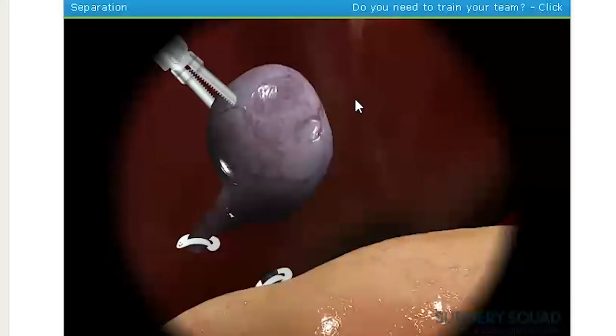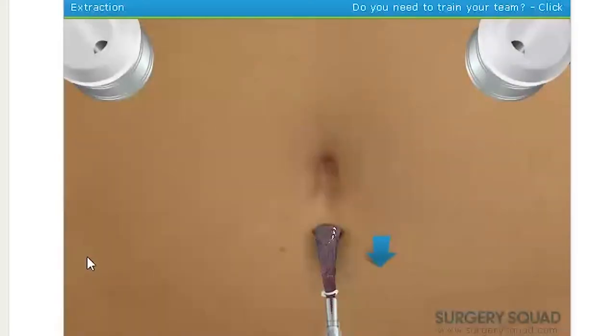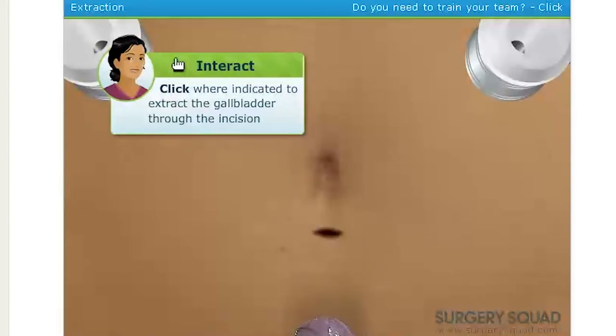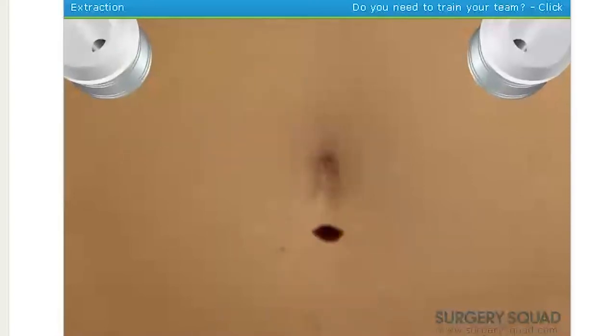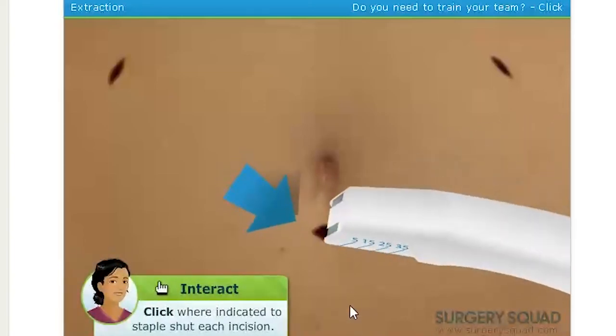Fantastic! Looks like you've done this before. Nope! Let's take our clamp through the cut under the belly button and pull this guy out. Nice work! Our scope shows that everything's clean. We've removed the gas, so let's close him up and get him to a fast recovery.